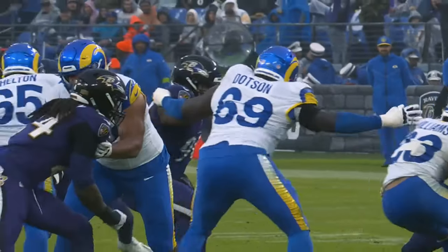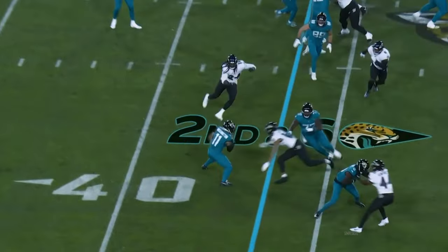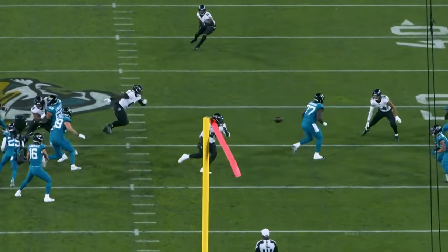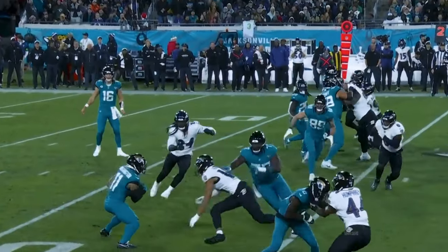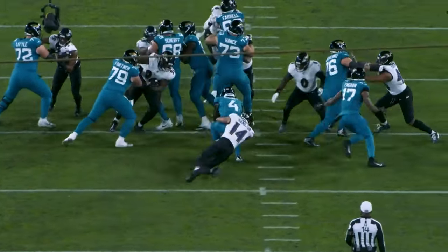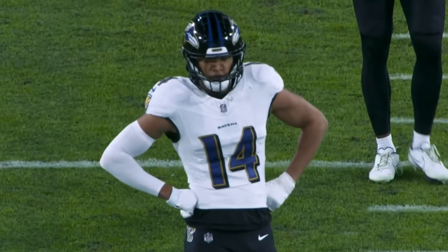Ravens said they knew they were getting a smart player when they drafted him in the first round last year. Whether or not Kyle Hamilton was going to be able to play or not, he is the guy that can sort of be the swing guy. Bigsby, the rookie, is the back — and he is brought down by Kyle Hamilton making the play.